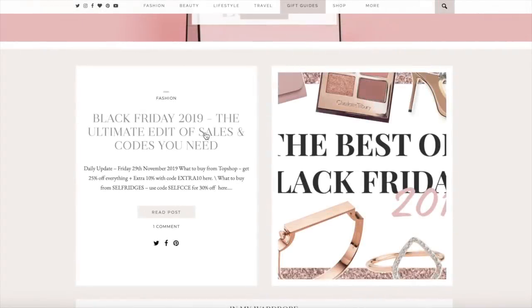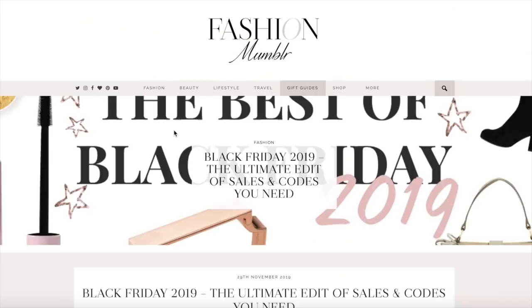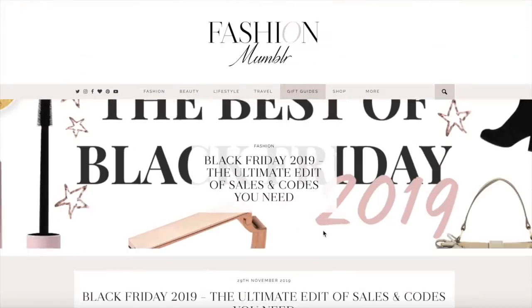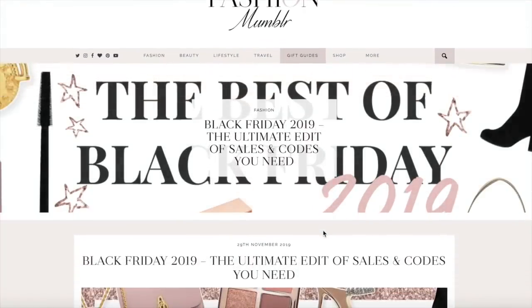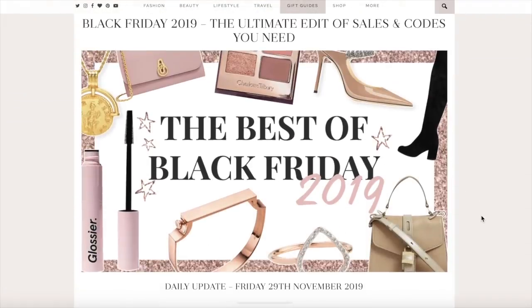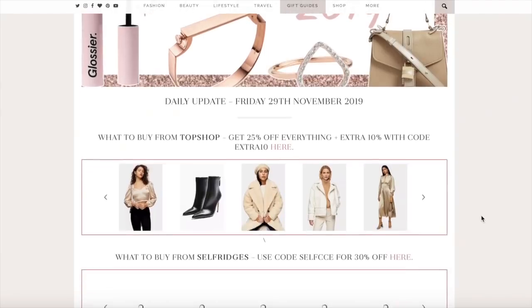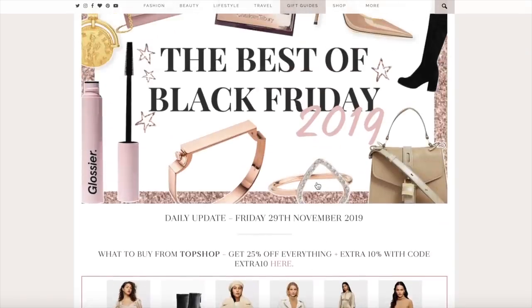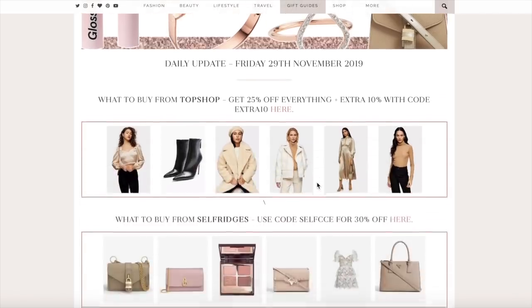I'm at Soho House — apologies if you can hear a little music in the background and lapping water. I'm trying to keep my voice down because you're not allowed to use your phones or laptops where I'm sat. I've come to my blog fashionrombler.com and the top blog post — I'll leave it linked in the description — is my ultimate list of Black Friday sales and codes.